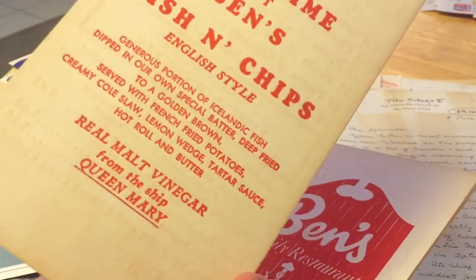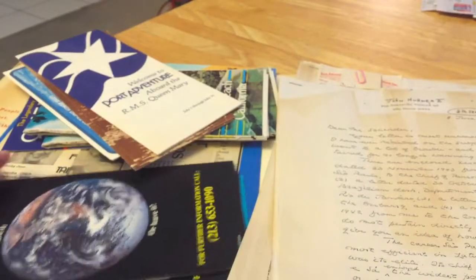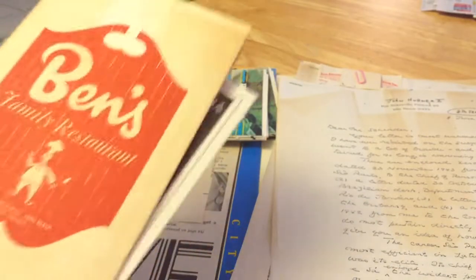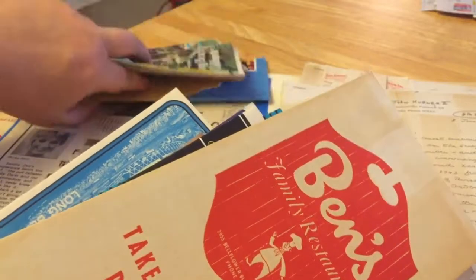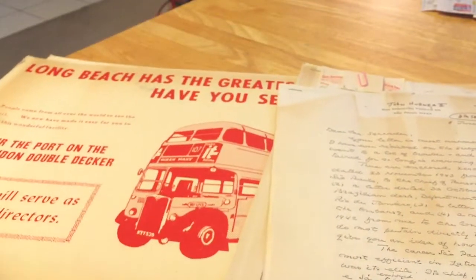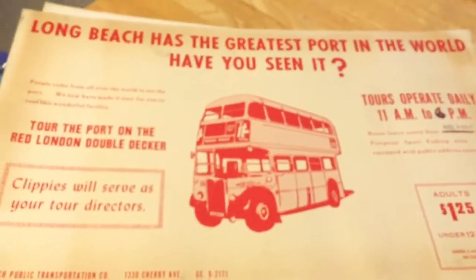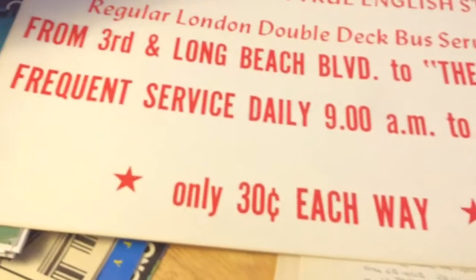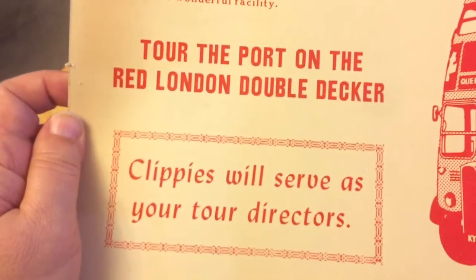Because they make fish and chips in the style with malt vinegar from the Queen Mary — look at that. So there's just so many brochures and maps and things like that. Let me get these out of the way. These are the last things I want to show you. This is a poster — it's actually two posters. When they bought a double-decker bus so that you could go and tour the Queen.